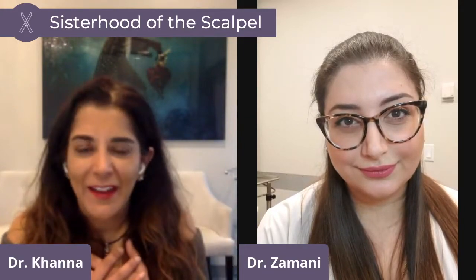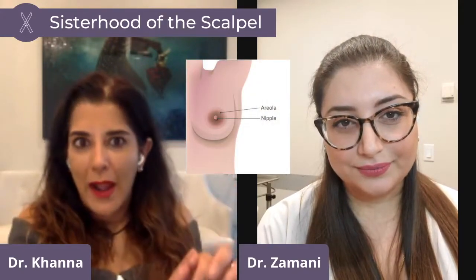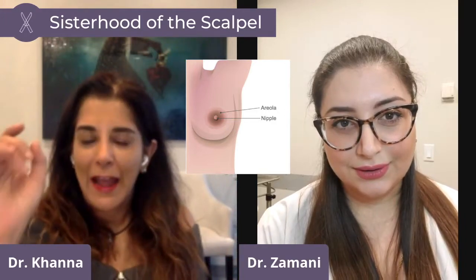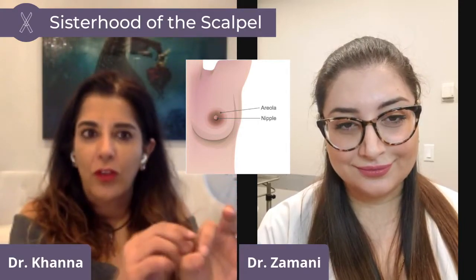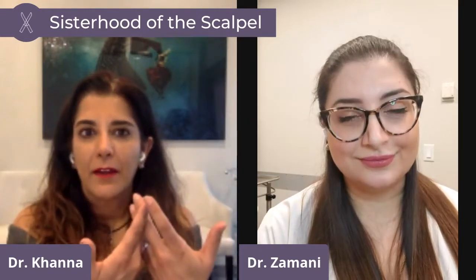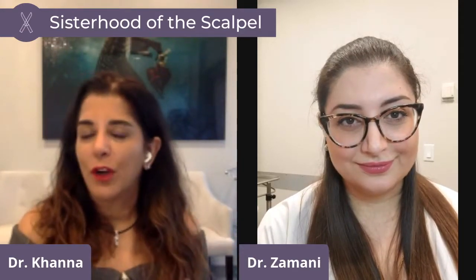Before we talk about nipples, we need to talk anatomy. The brown or pink circle around the projecting nipple part — where the baby latches to breastfeed — is called the areola. The nipple is the central portion where the glands feed to the duct. We call this the nipple areola complex — the complex of the skin and the nipple in the middle. Today we're going to just talk about the nipples, and maybe another day we'll talk about the areola, which also bothers people.